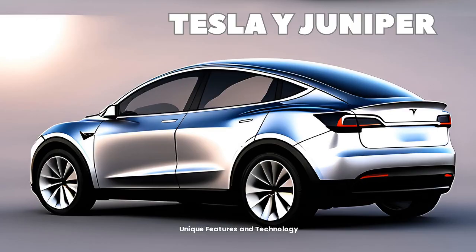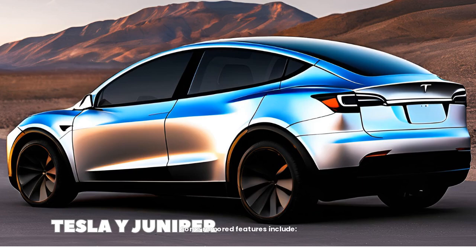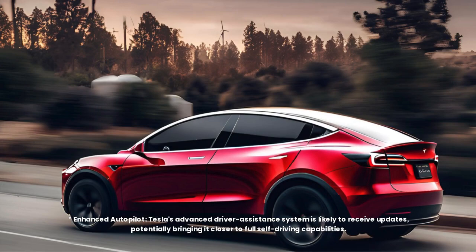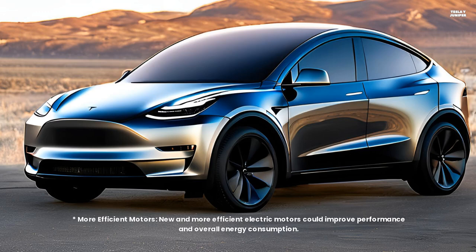Unique features and technology: Tesla is always pushing the boundaries of automotive technology, and the Model Y Juniper is expected to be no exception. Some rumoured features include enhanced Autopilot — Tesla's advanced driver assistance system is likely to receive updates, potentially bringing it closer to full self-driving capabilities. Improved range is also rumoured, with the Juniper potentially featuring a larger battery pack offering a significant increase in range compared to the current Model Y.